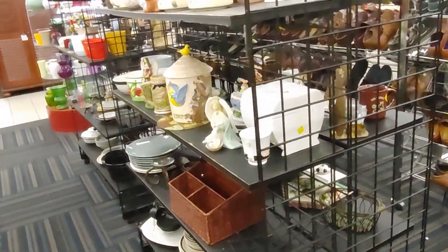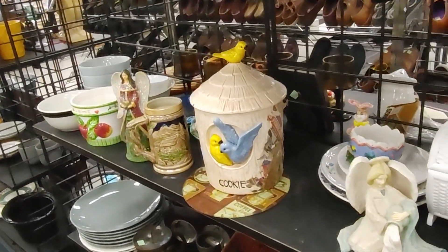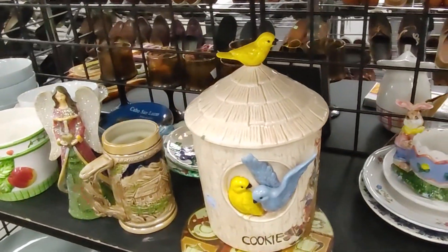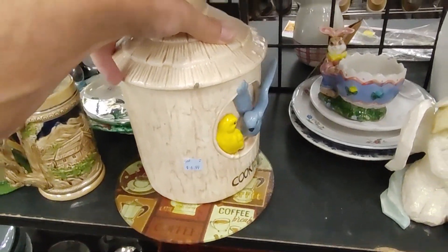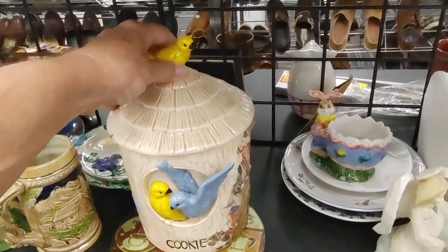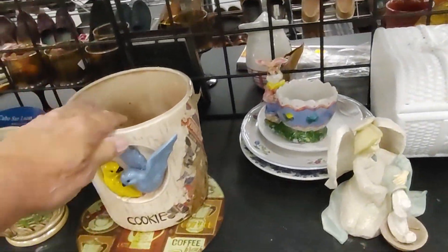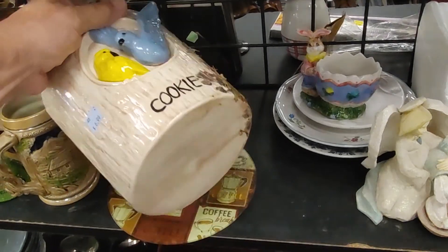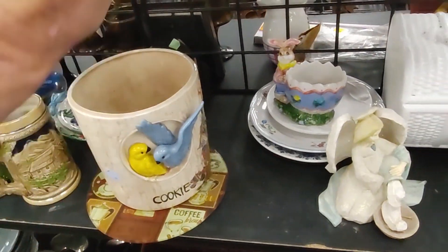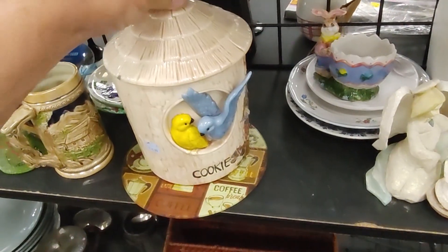When I turned around the corner I saw this really pretty cookie jar decorated with pretty birds. They were only asking $6.99 for it, so I wanted to find out who it was made by. I put the top aside, but it turns out it wasn't made by anybody special. Even so, it's so pretty that I'm still going to get it — it's mine!